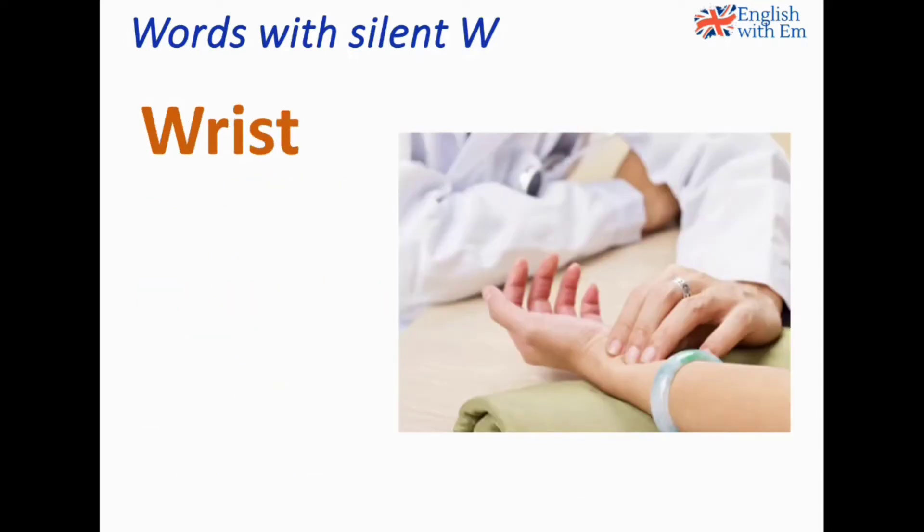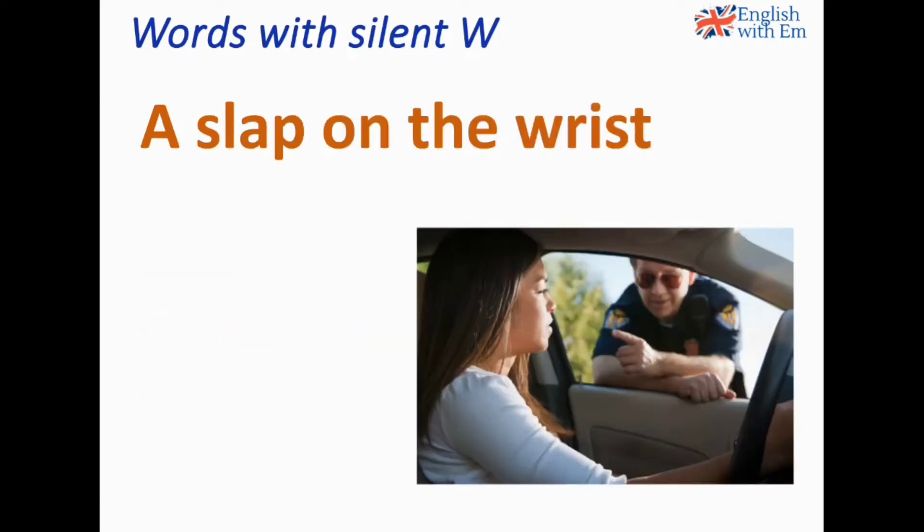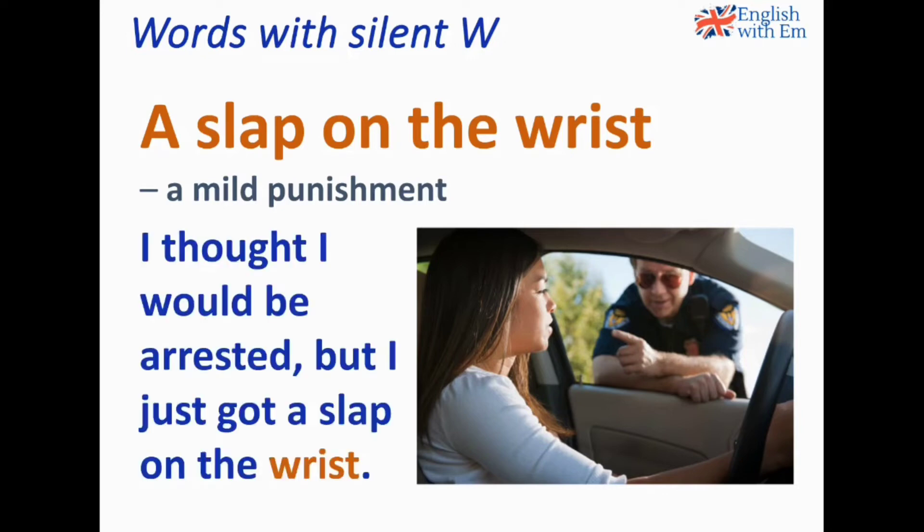Wrist. The doctor checked my pulse on my wrist. The wrist is the body part that joins your hand to your arm. A typical expression is 'a slap on the wrist', which is a mild — not serious — punishment. For example: I thought I'd be arrested but I just got a slap on the wrist. In the picture, the police officer is reprimanding her, maybe telling her not to drive so fast, but there's no serious punishment — so she's getting a slap on the wrist.